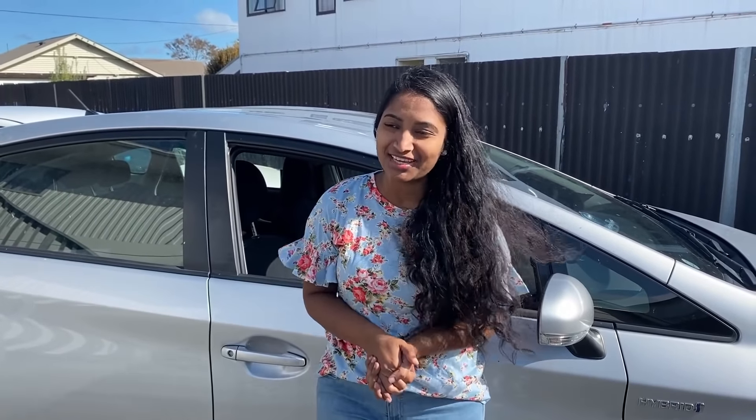Hey guys, welcome back to my channel. Today we are going for a car wash. We are going to do tasks in the normal car wash centers. Here there are separate car wash stations in the petrol station. This automatic car wash is available in many countries, even in India, so there is nothing new. We are going to do a video here for 10 minutes.